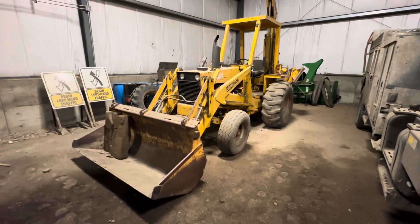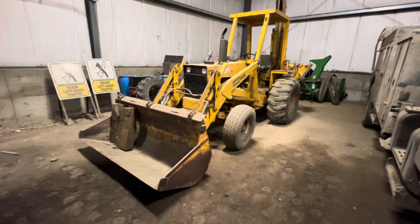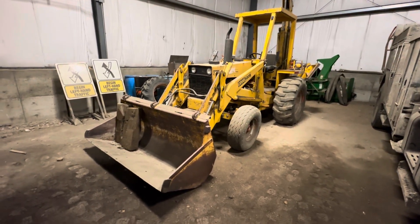Howdy folks, here I have this Case 580B Backhoe. This was being used to load customers out with pickup trucks when they come to get coal.